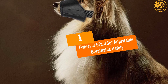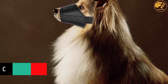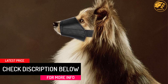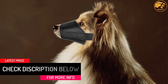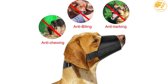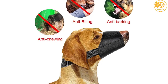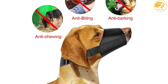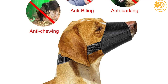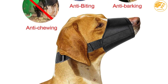At Number 1, E-Winever 5 PCs Set Adjustable Breathable Safety. You are not in control of your pet unless you are well equipped with a good muzzle. This is why we recommend the E-Winever 5 PCs Adjustable Breathable Dog Muzzle. This unit has a multi-function design that does well to prevent barking, chewing and even biting. With the adjustable strap design and quick-release buckle, this muzzle is perfect for your pet care needs. It also has a special breathable and comfortable design to suit long-lasting applications.